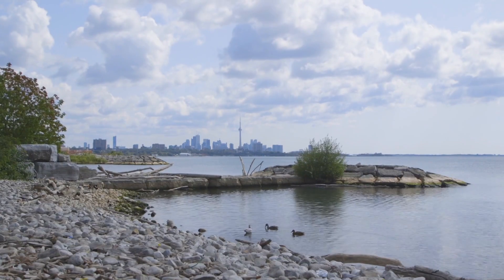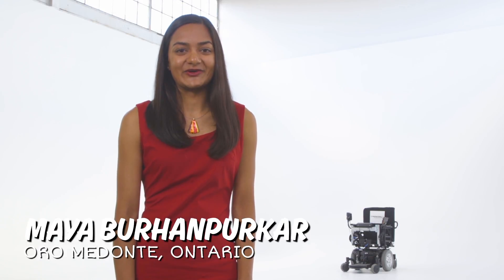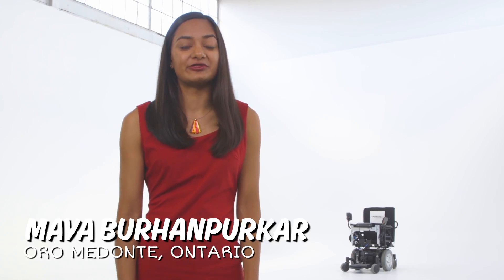My name is Maya Burhan-Vertar, and I'm 18 years old and from Oro-Medonte, Ontario, and I am a polymath. My projects have ranged from Alzheimer's disease to theoretical physics to, most recently, autonomous robotics. My journey in STEM is a bit of a winding one.